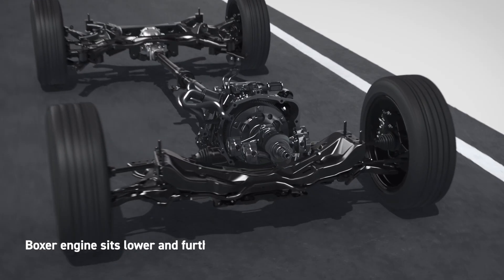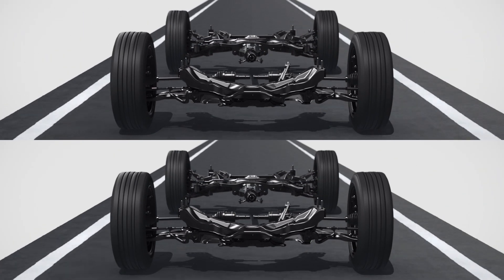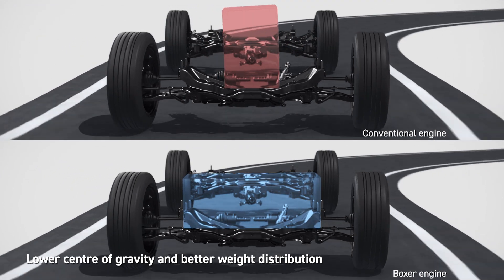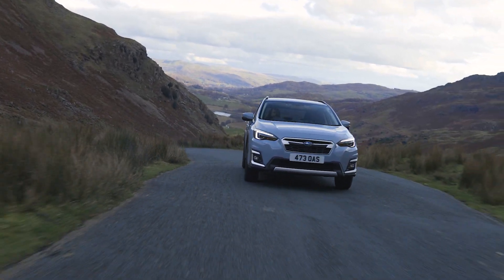The Boxer engine sits lower and further back in the engine bay of a Subaru compared to other vehicles. This lowers the car's centre of gravity, giving the vehicle better overall weight distribution, making the vehicle more resistant to side-to-side motion and roll when cornering or braking than other engine types.